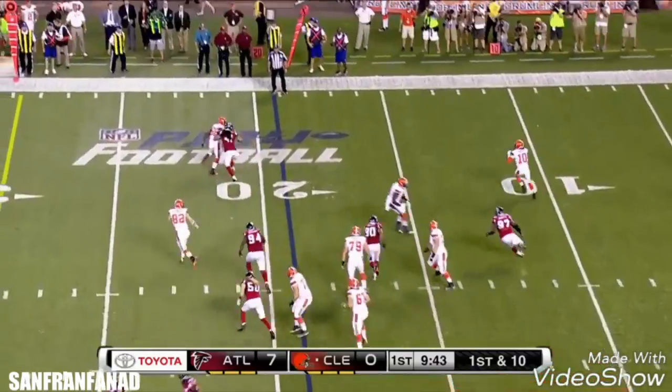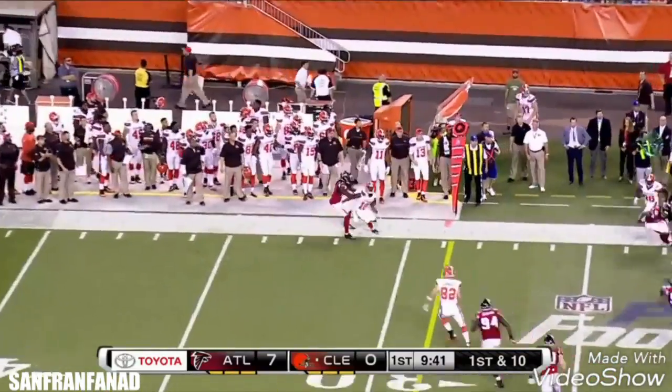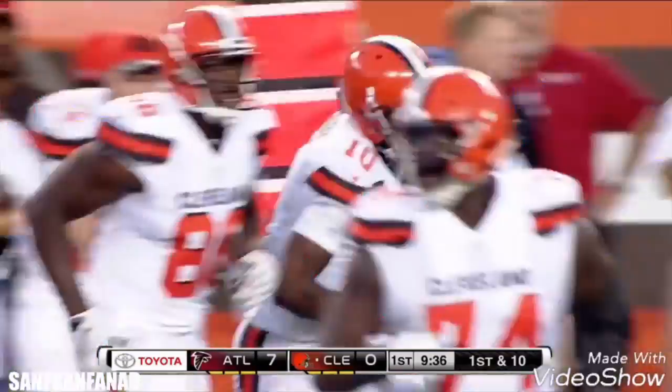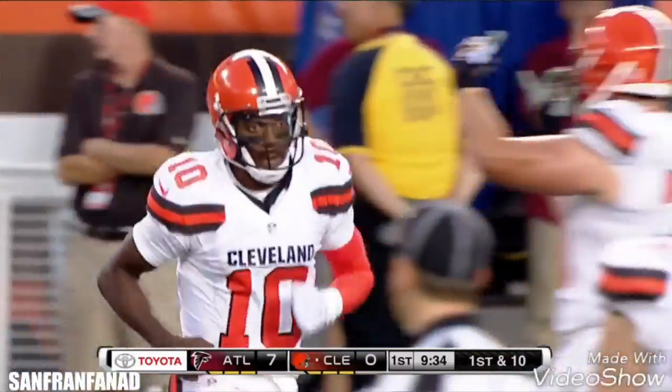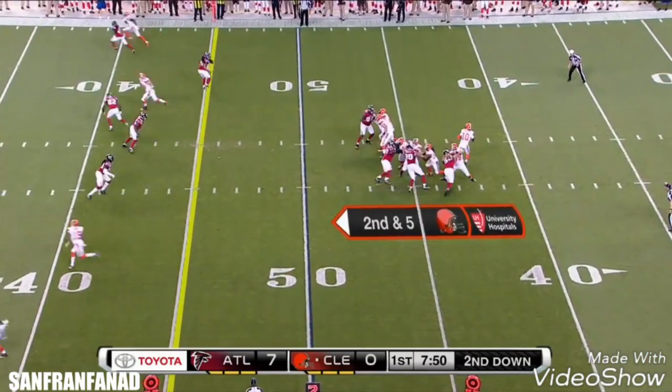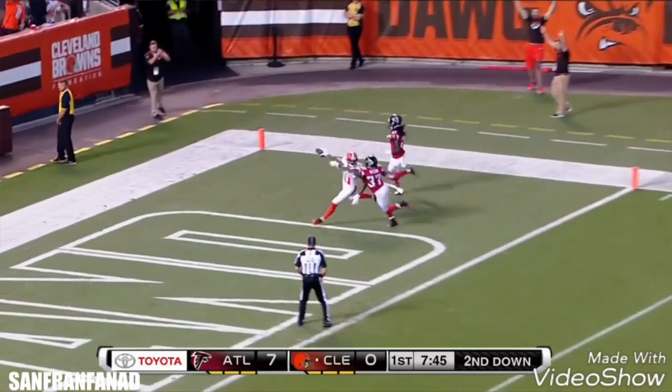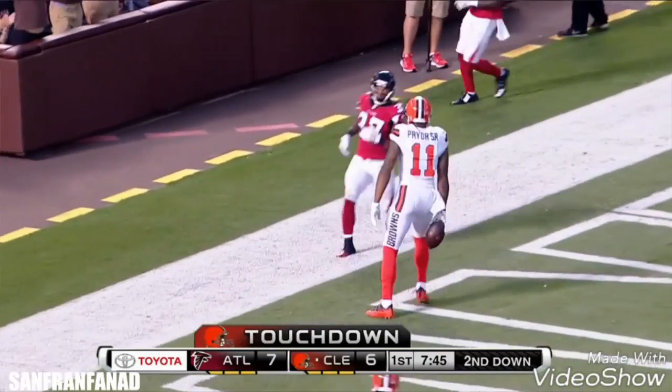Good play fake by RG3, takes off — this is what set him apart in Washington, the fact that he can really run the football. And Joe Plutonio on that left side. RG3 airs it out — Pryor! Touchdown, Browns!